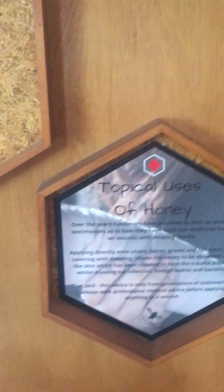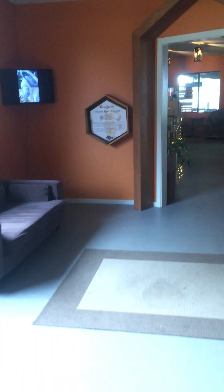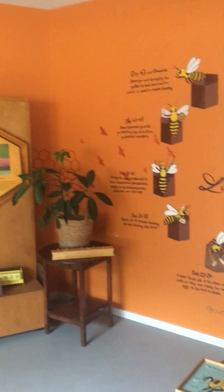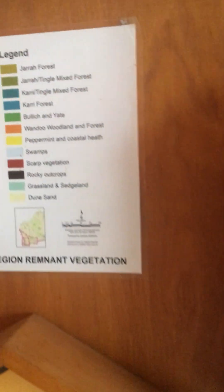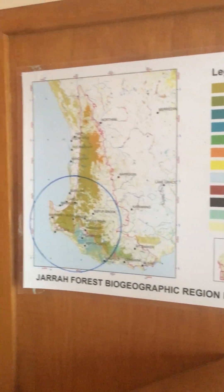Information on trees and diseases, uses of honey, the life cycle of bees, more information about honey and where it comes from, different genus of trees, and there's a bit of information about native bees as well.